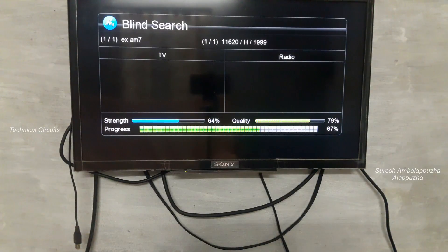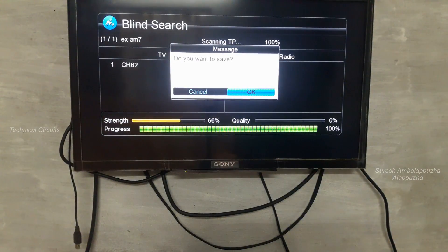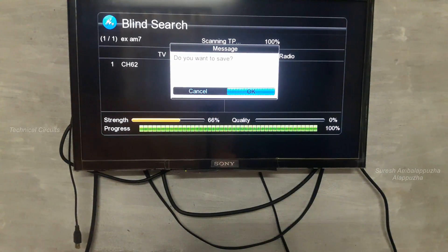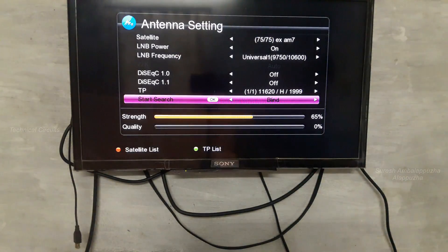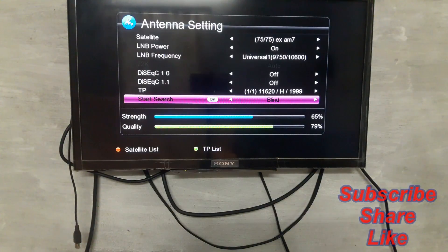I skipped some of the blind scan portions. After 65 to 69 percent of the blind scan completed, it found one transponder and one channel. After the blind scan procedure was complete, I pressed OK and saved the results. The scanning procedure is now completed.